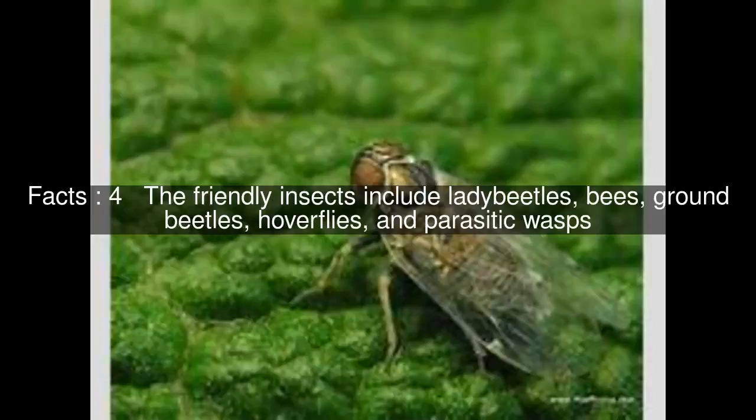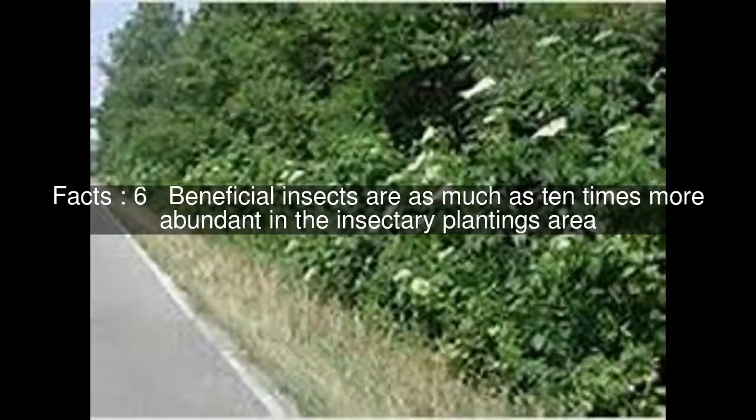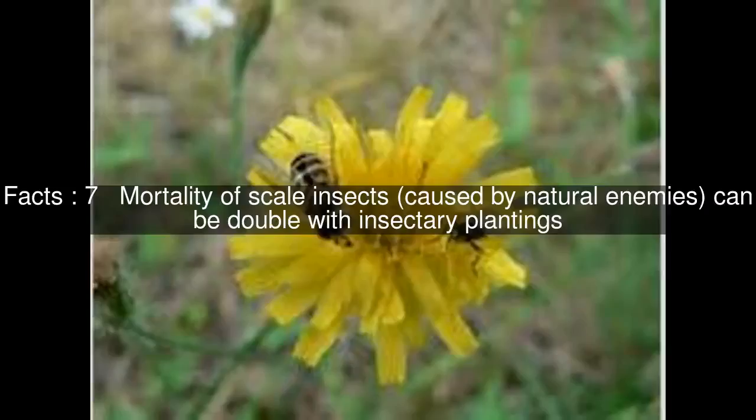Other animals that are frequently considered beneficial include lizards, spiders, toads, and hummingbirds. Beneficial insects are as much as 10 times more abundant in the Insectora plantings area. Mortality of scale insects, caused by natural enemies, can be double with Insectora plantings.